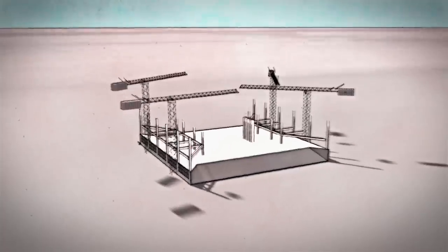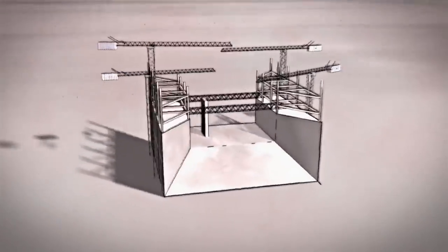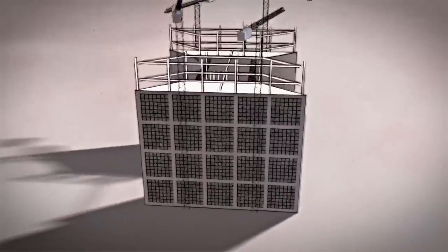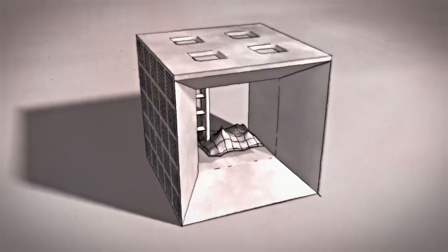Work on the Grande Arche began in 1985. Constructed around a concrete and steel frame, the monument is topped by a vast 10,000 square meter roof supported by concrete beams. The exterior walls are covered by 2,800 opaque glass panels and 350,000 gray and white marble sheets, engineered to be thin, light, and reflective.